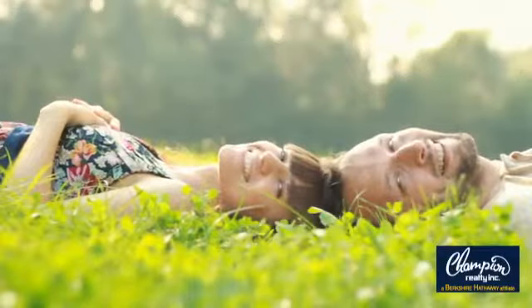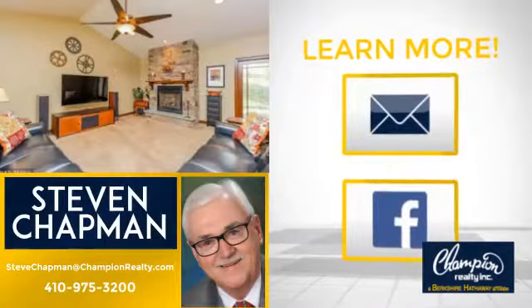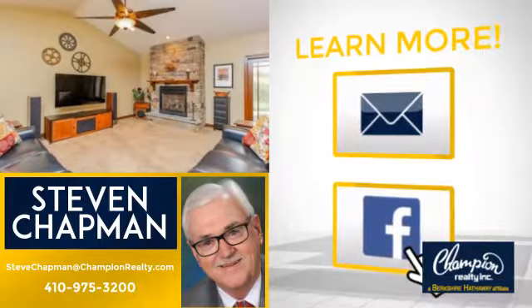All these great features add up to a property that might be not just your next house, but your next home. If you're interested in learning more, click on screen to contact us for more information, or share this property with your friends. We look forward to hearing from you. Bye-bye.